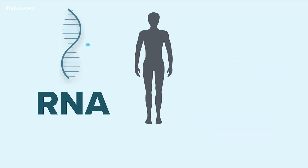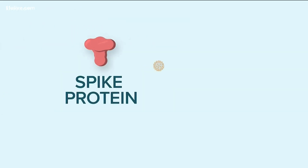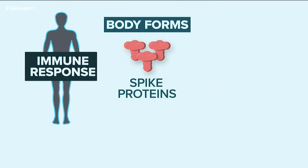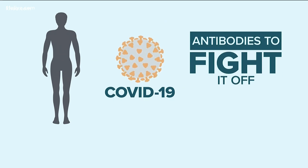The idea is messenger RNA sends a message to the body to create what are called spike proteins. Those proteins are found on the outside of novel coronavirus cells. Once your body forms spike proteins, it triggers an immune response. So if you ever come in contact with the real COVID-19, which also has spike proteins, your body will already have the antibodies to fight it off.